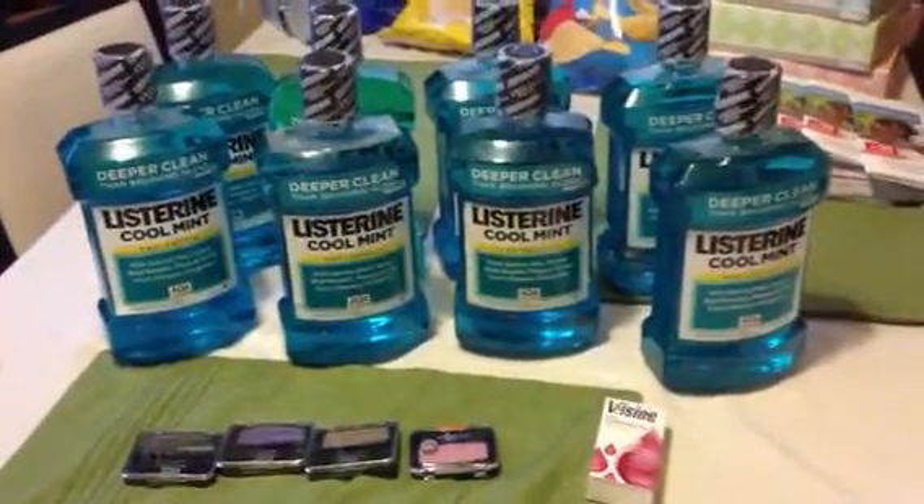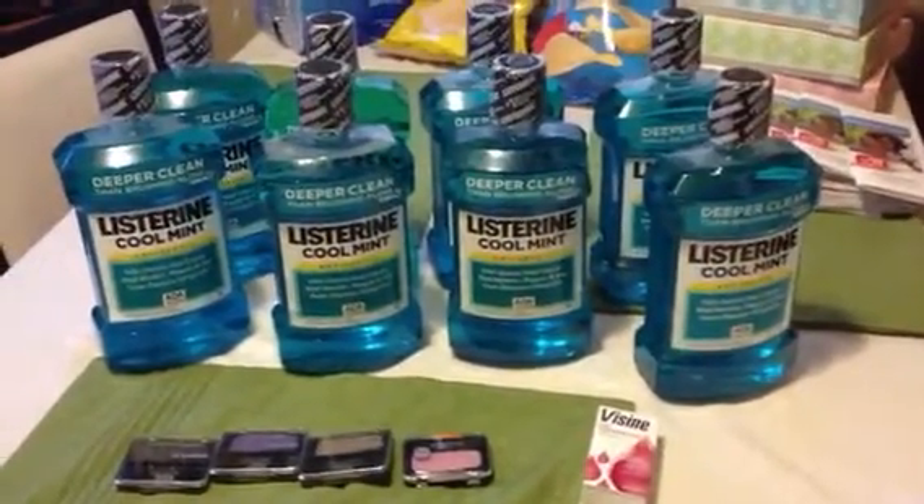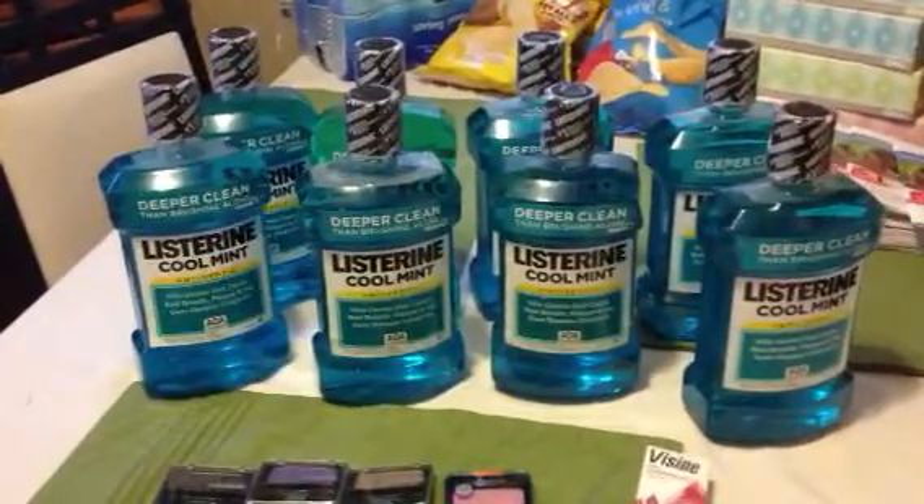I did find the Listerine on sale. They're $5.99 — buy one, get a $5 gift card. Paying $0.99 out of pocket. But at this particular store, they still have the dollar hang tags, so I actually paid only $0.11 for a set of two.